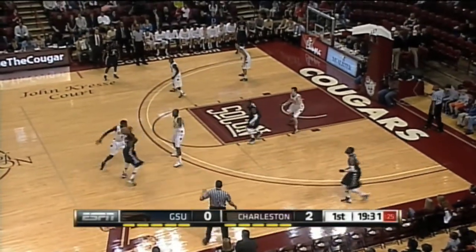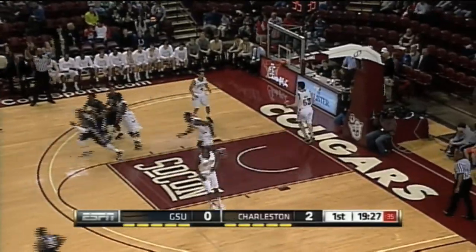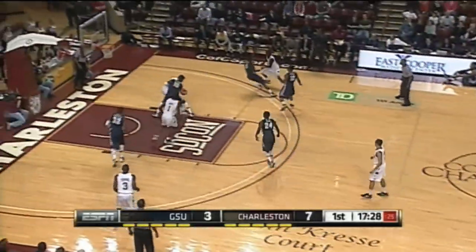Thomas had a nine-point game against Davidson, a game on Thursday that snapped the Cougars' six-game winning streak. But here's Baskerville — it was about two feet too long.